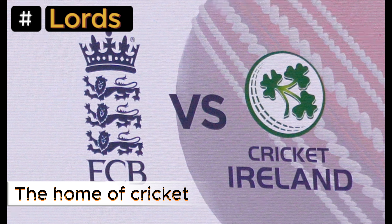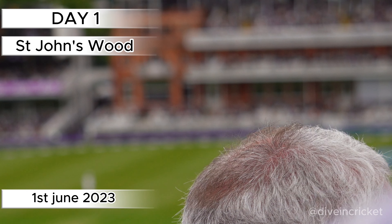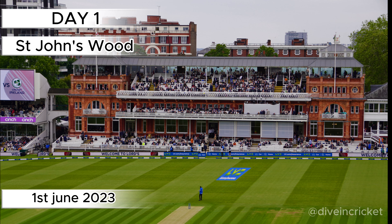Hello everyone and welcome to the vlog. This is Dive in Cricket and we are going for England vs Ireland test match day 1 vlog at Lord's, also known as the home of cricket. Let's get started.